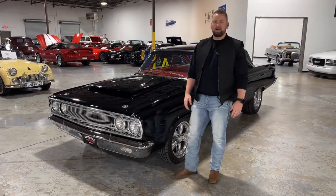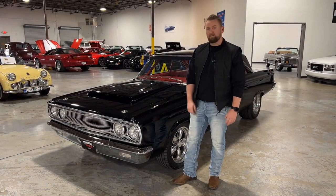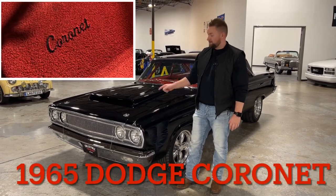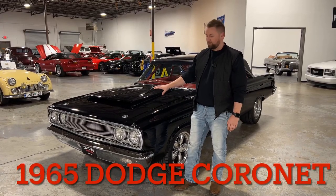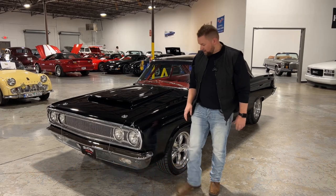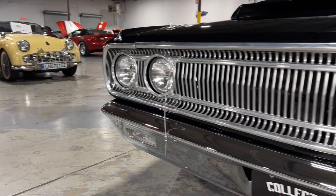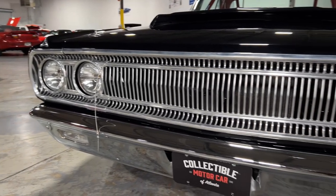Welcome to Collectible Motor Car of Atlanta. My name is Chris and today I've got a very special Mopar for you — a 1965 Dodge Coronet, and this one's got a little muscle packed under the hood. Let's go ahead and start up front with this car. The grill and everything on this car is in really good condition. The bumpers, everything on this car is brand new.